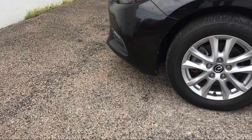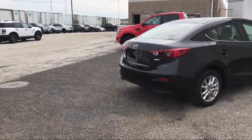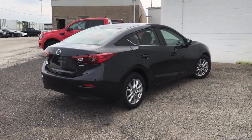Come see us today and let our no hassle, friendly, and knowledgeable team help you find the vehicle that is just right for you. We're conveniently located at 565 West Jackson Street in Horton.